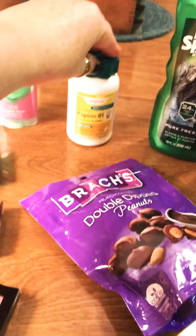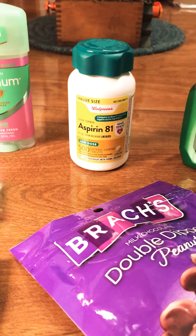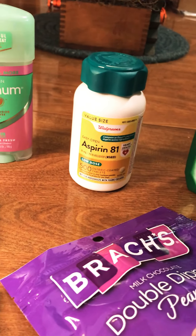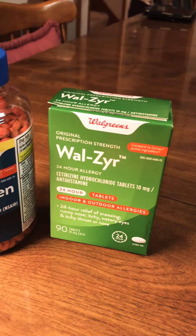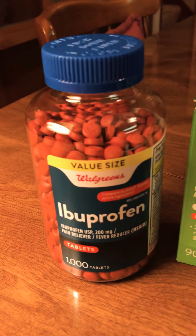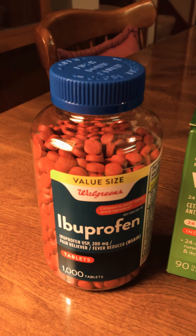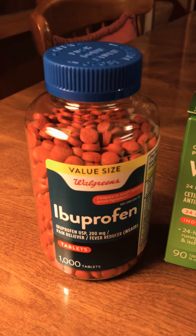I got 500 Walgreens aspirin low dose — there was a $2 off coupon on that and those were $13.99. The Walzer was not on sale, I just bought that because I needed it — that was $29.99. I got a thousand ibuprofen and those were $22.99, and there is a $2 off coupon on your app for those as well.